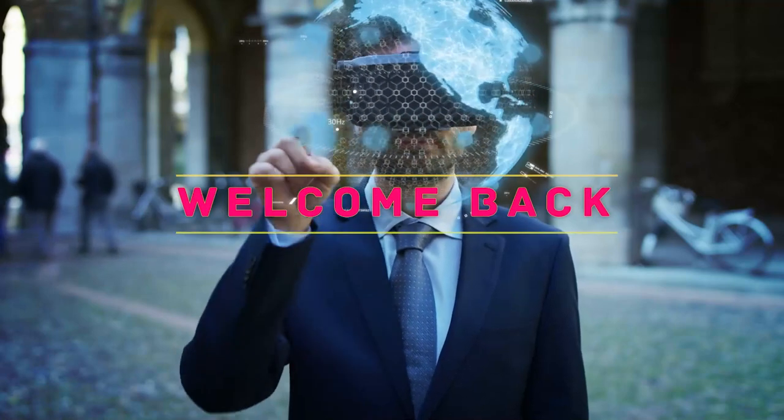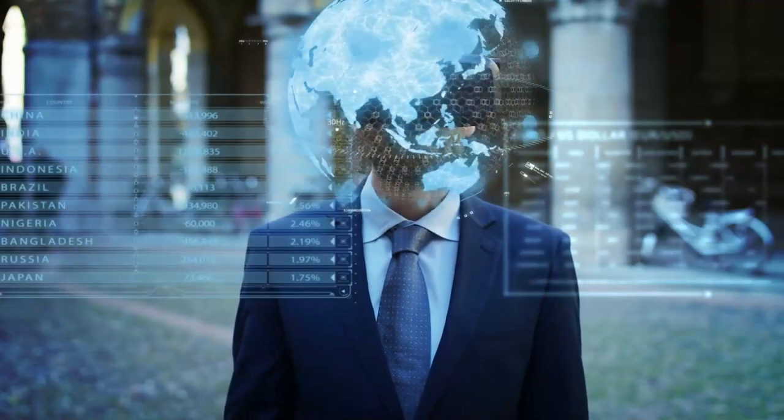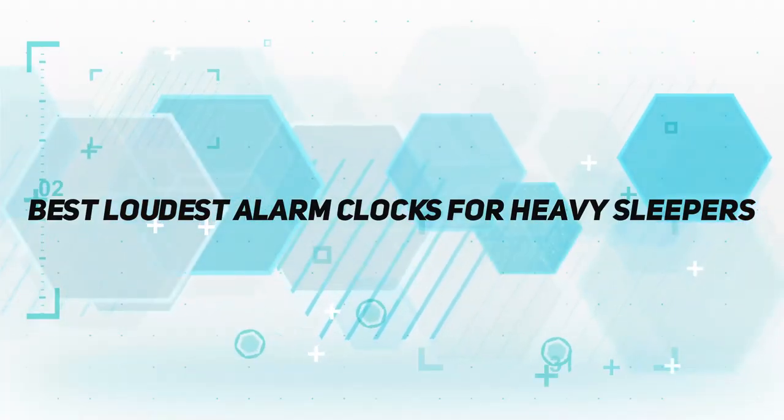Hello everyone, welcome back to my channel. In this video I'm gonna talk about the top 5 best loudest alarm clocks for heavy sleepers.